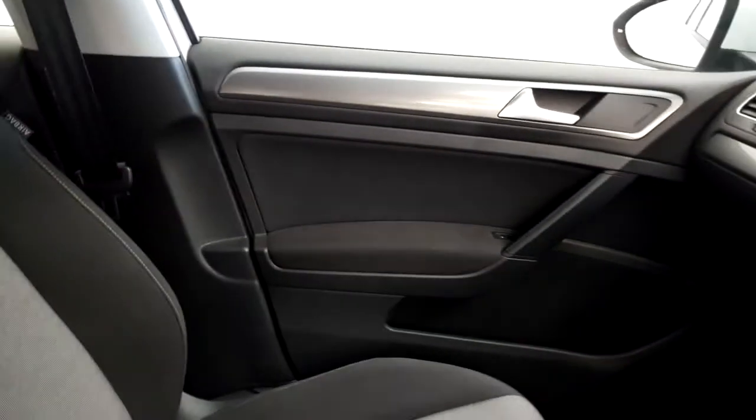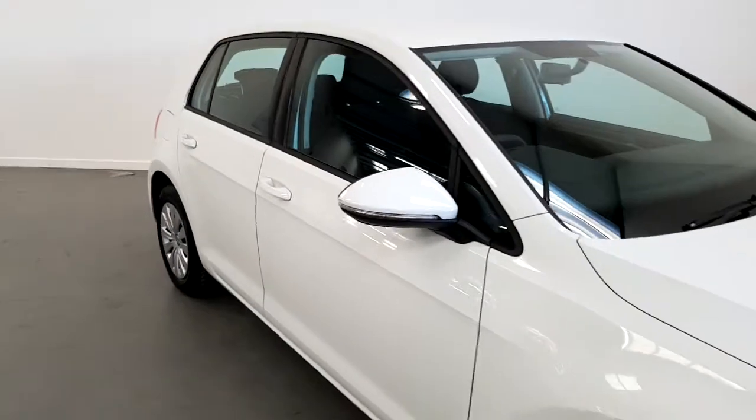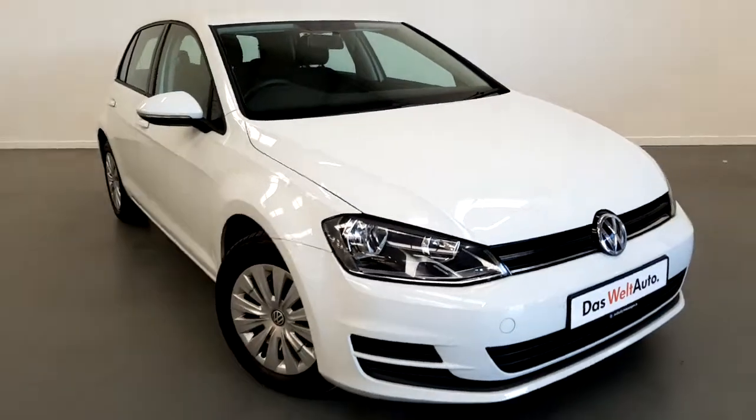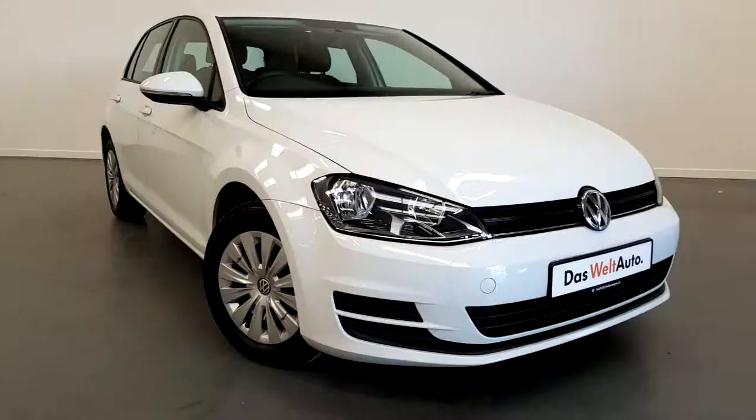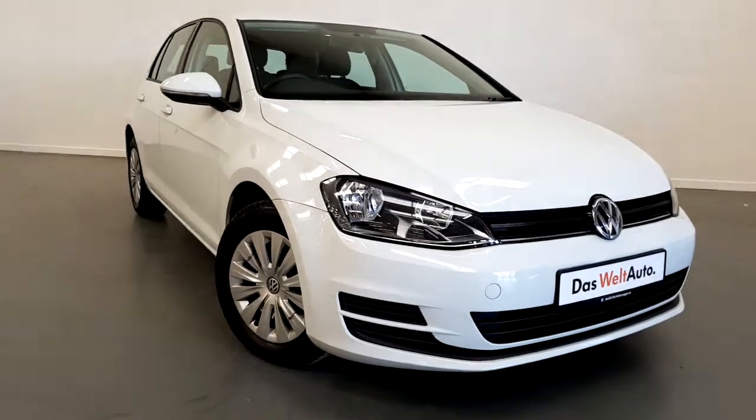This car comes with full service history to date. If you have any questions or would like to book a test drive, give us a call on 01850 3900.